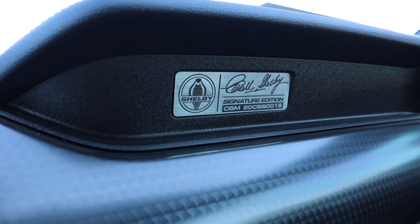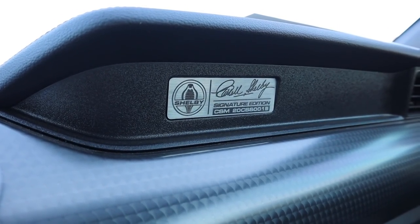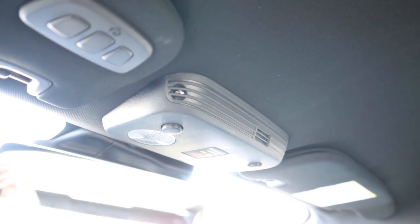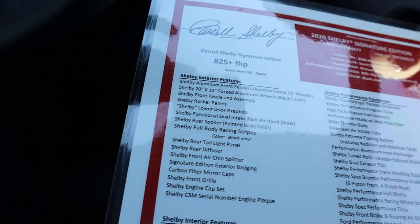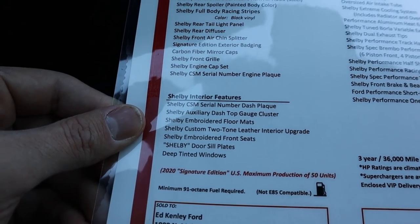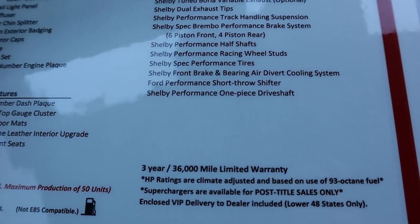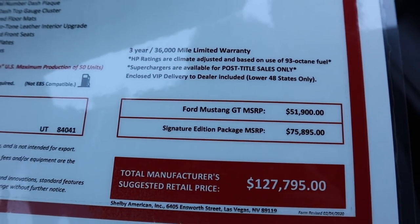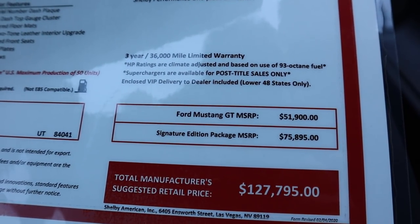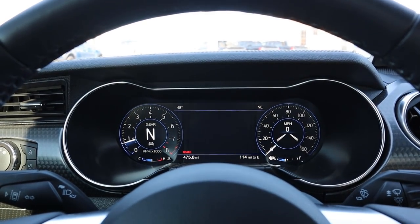The glove box is normal with nice trim, but yes — you get another signature in the Signature Edition. There's also a cool plaque inside. Up top you have universal garage openers, light controls, and an all-black headliner. There's a sticker showing the full option list. As for the price: the base Ford Mustang GT is $51,900, the Shelby conversion adds $75,895, bringing the total to $127,795.